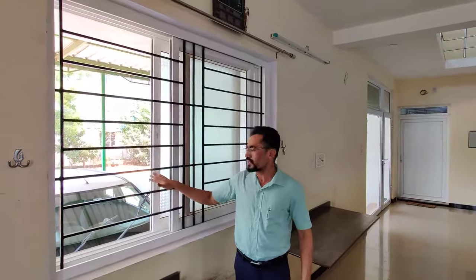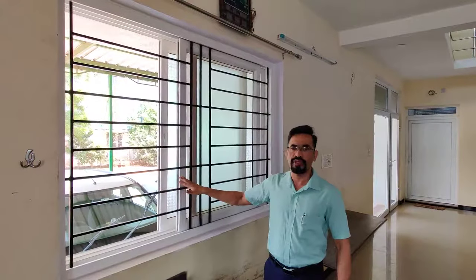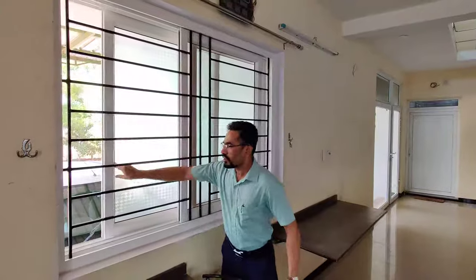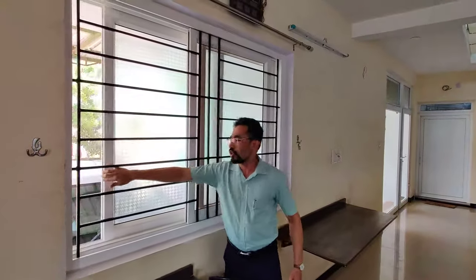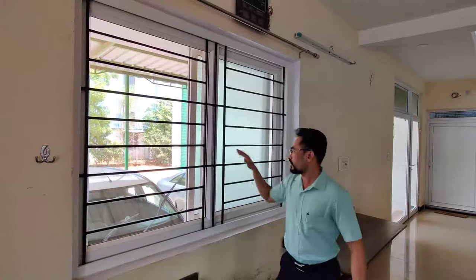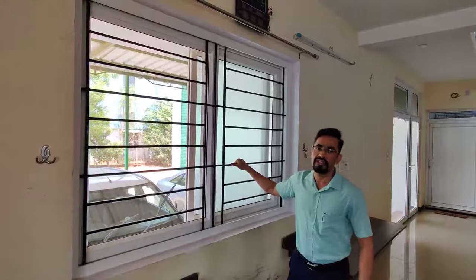Hello friends, today we are launching a new product: a 2 track sliding window with mosquito proofing and integrated grill for safety. This is a glass shutter — when you open the glass shutter, mosquito proofing is on it, integrated with a grill for safety.